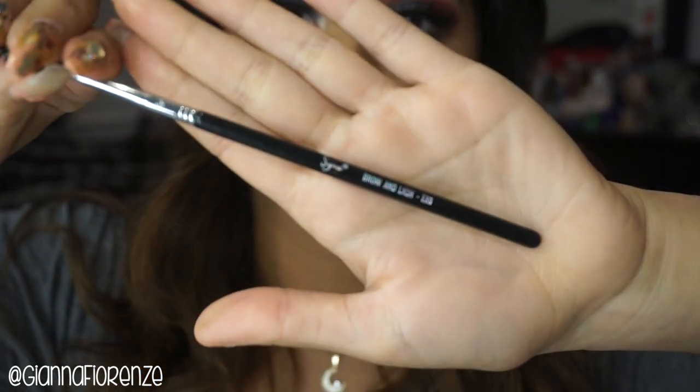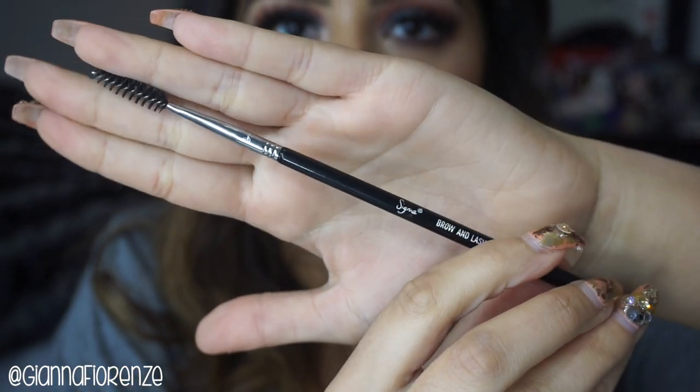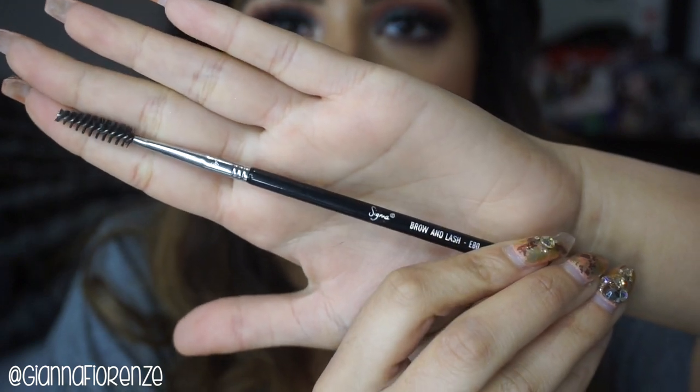One of my favorite brushes from Sigma for the brows and lashes — mostly I use this for brows — is the E80 brush right here, which has the spool at the end. It's probably one of my favorite brushes that Sigma has, just because it's a nice tough spool, really easy to blend any brow product. I actually use this when I trim my hairs too.